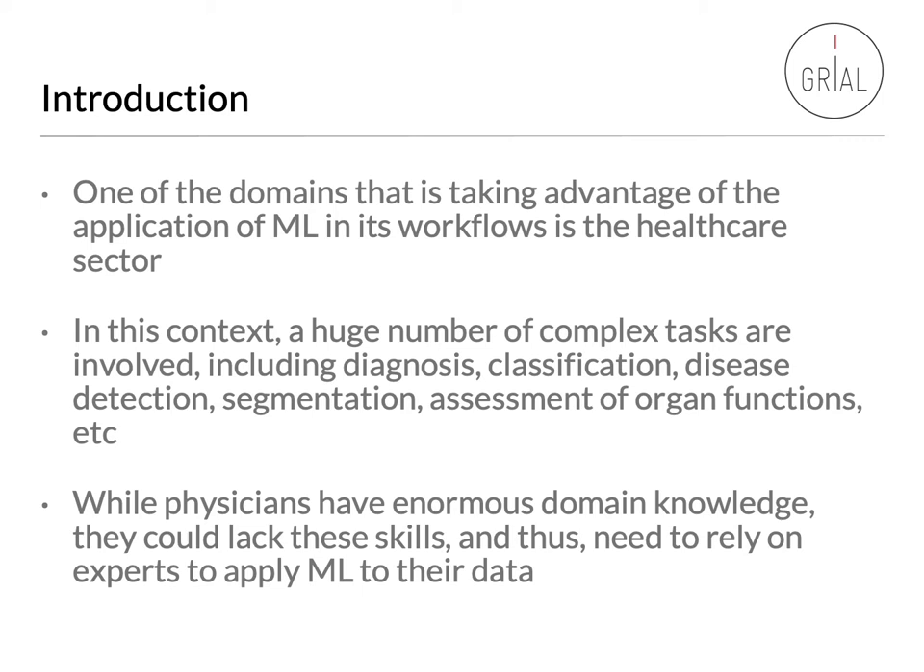In this context, a huge number of complex tasks are involved, including diagnosis, classification, disease detection, etc. While physicians have enormous domain knowledge, they could lack these skills and thus need to rely on experts to apply machine learning to their data.